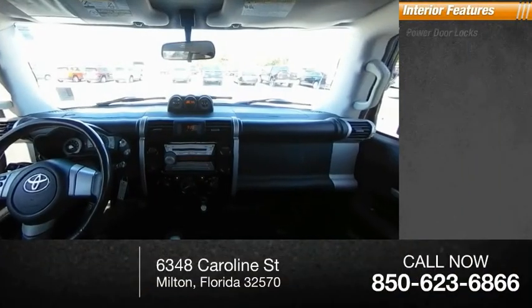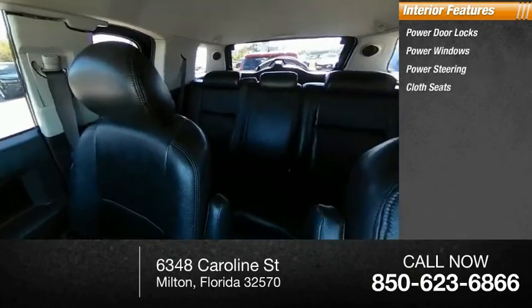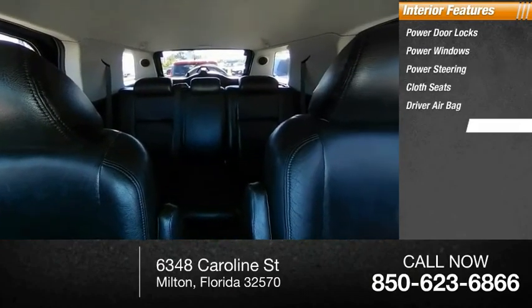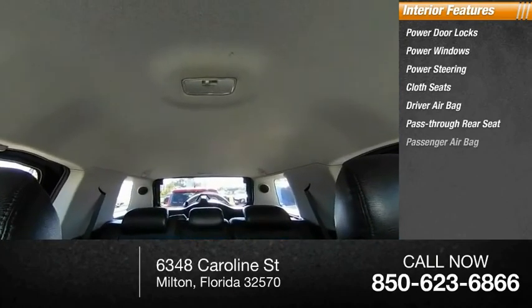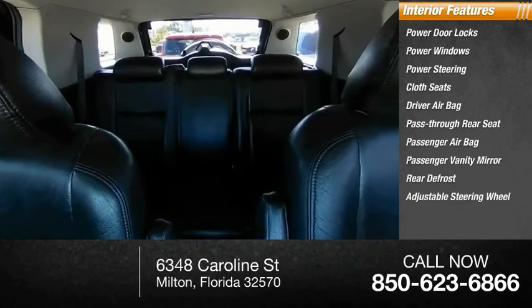Inside you'll find power door locks, power windows, power steering, cloth seats, driver airbag, pass-through rear seat, passenger airbag, passenger vanity mirror, rear defrost, and adjustable steering wheel.